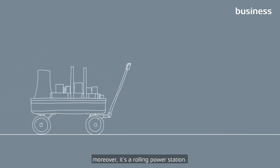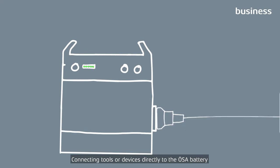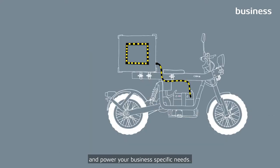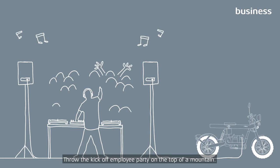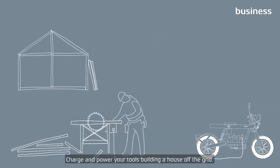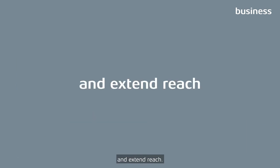Moreover, it's a rolling power station. Connect tools or devices directly to the URSA battery and power your business-specific needs. Use the Dometic food container for quality food deliveries. Throw the kick-off employee party on the top of a mountain. Charge and power your tools building a house off the grid. Power work and extend reach.